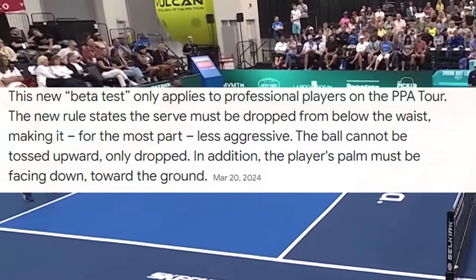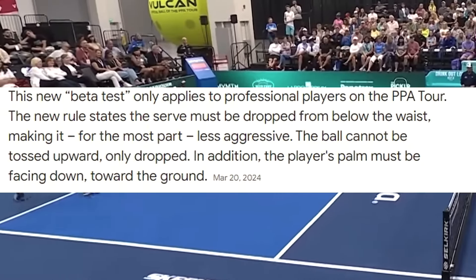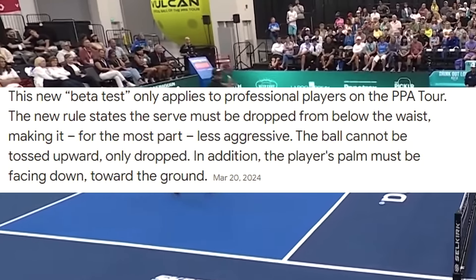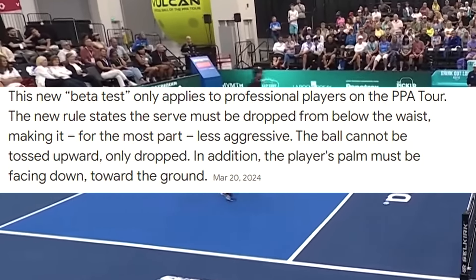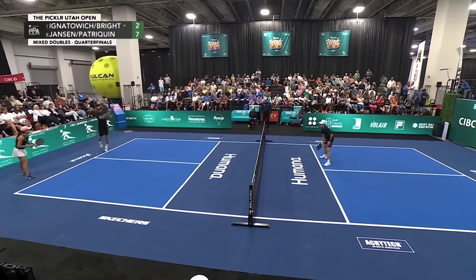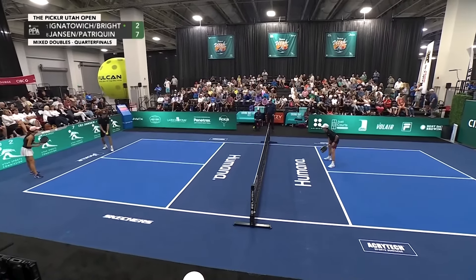Let's read the rule. The new beta test only applies to professional players on the PPA Tour. The new rule states the serve must be dropped from below the waist, making it for the most part less aggressive. The ball cannot be tossed upward, only dropped. In addition, the player's palm must be facing towards the ground.